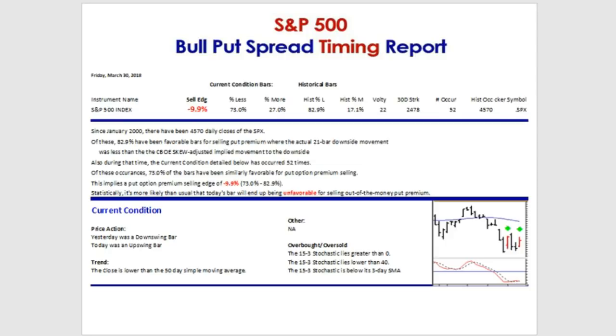Of the 52 occurrences of our current market condition, 73% of bars have been similarly favorable for put option premium selling. This implies a put option premium selling edge of minus 9.9% — again, a negative edge. Statistically, it's more likely than normal that this market condition will end up being unfavorable for selling out-of-the-money put premium. You still have a 73% chance, but that's a lot less than normal, and you need something higher than 50% to make the approach work consistently.